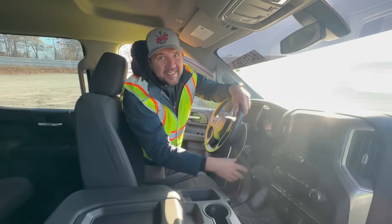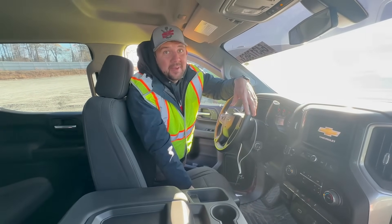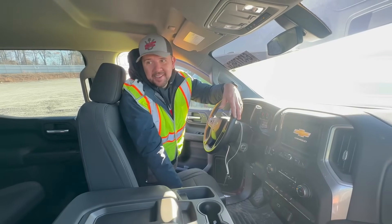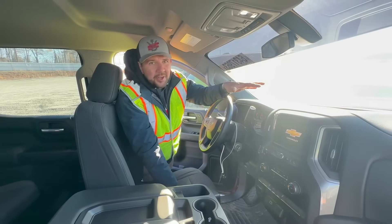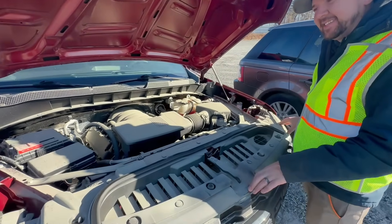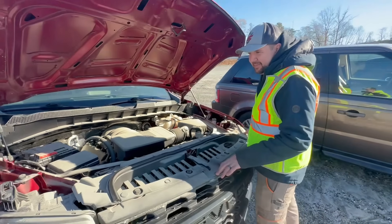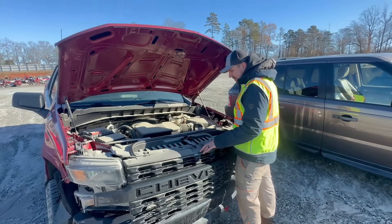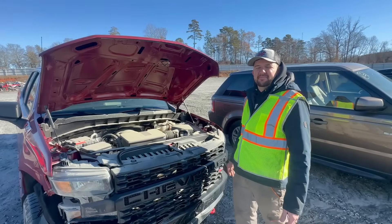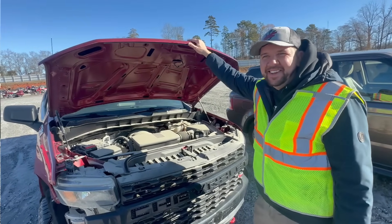We've got a couple more to look at, but I like this one because the frame is good and I think it'll start up. It's got 37,000 miles, very clean and well taken care of. Let's check the hood real quick. The radiator support looks good, that's not bad - just replace the bumper, maybe a grille and headlight. Nice quick rebuild, realistically maybe two days.